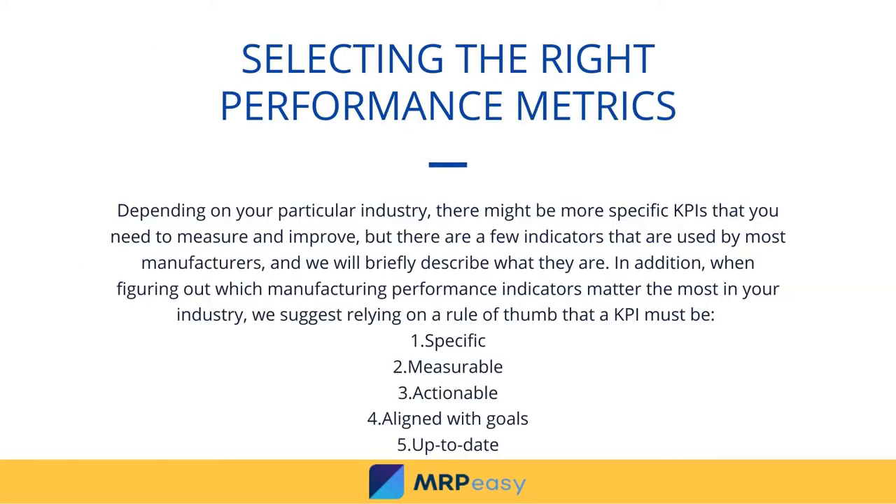Depending on your particular industry, there might be more specific KPIs that you need to measure and improve. But there are a few indicators that are used by most manufacturers, and we will briefly describe what they are.